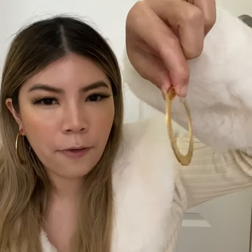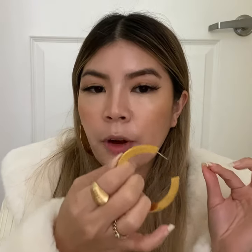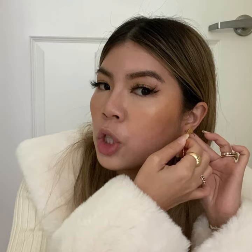They're super shiny and very different for a hoop. They also have a post back, which means they're very easy to put on. I've been wearing these for a long time now and I have very sensitive ears.